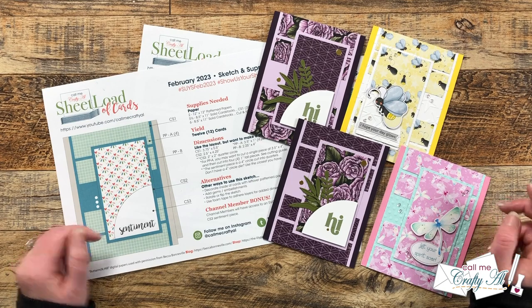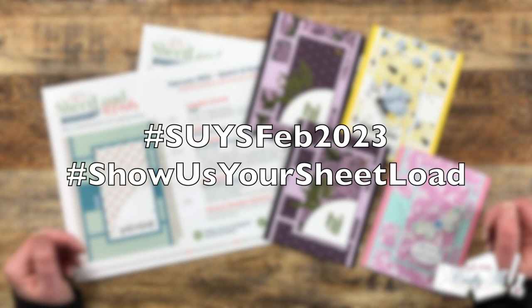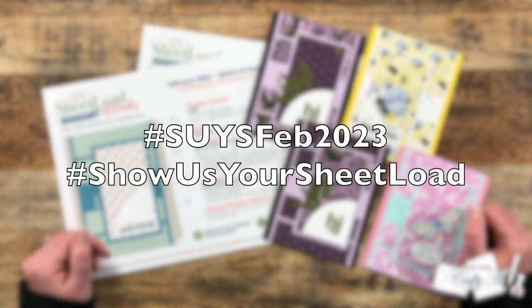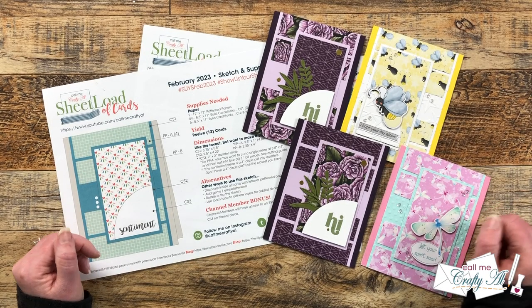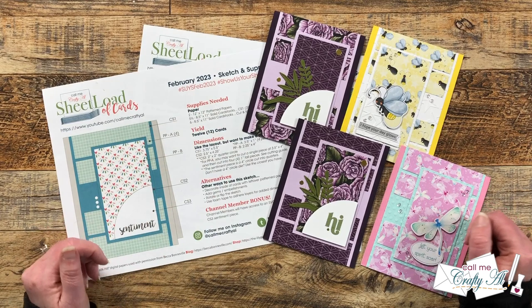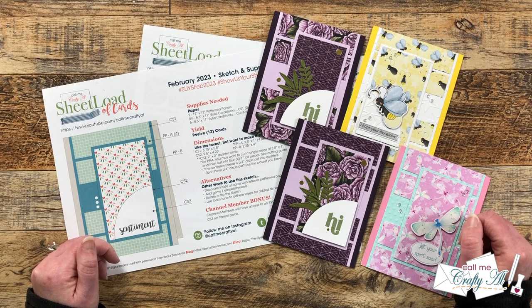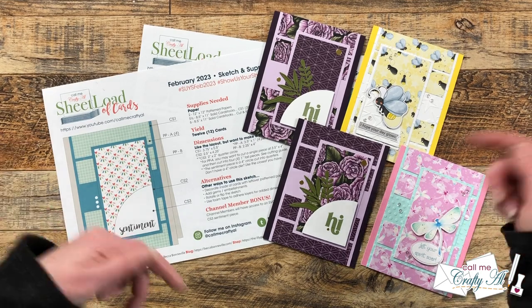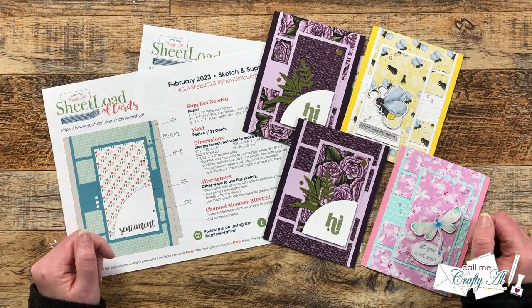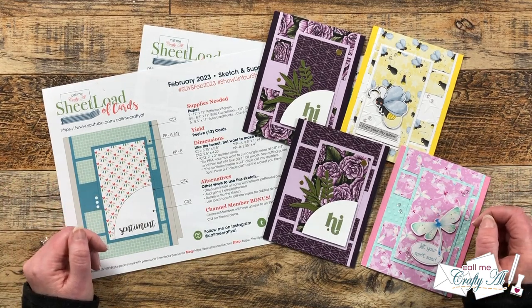If you're going to share what you make, don't forget to use those two hashtags at the top of the printable. I love to stop by and see what you're creating, and I've even seen collaboration team members leaving comments. If you're not online to use the hashtags, you can send in a card for the end-of-month video. I'll have the 'Show Us Your Sheet Load' guidelines video linked in the description box below.